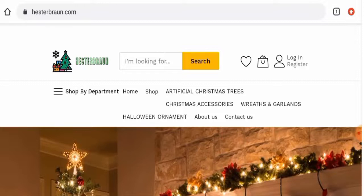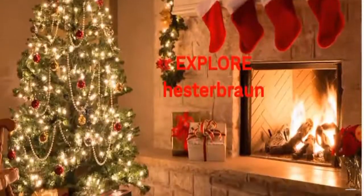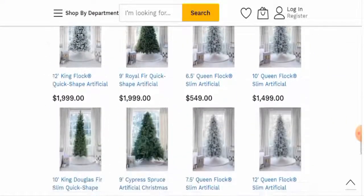First of all, we'll talk about the website type and the products they deal in. This is an e-commerce site which deals with Christmas-related products. They offer Christmas trees, wreaths, and garlands, as well as Halloween ornaments. You can check them out here on the main home page — the Christmas trees are available.